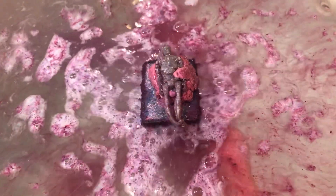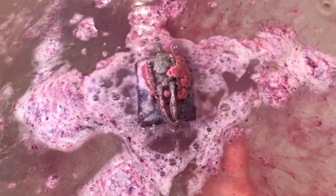Oh, it's got an awesome grape smell. Very, very nice.